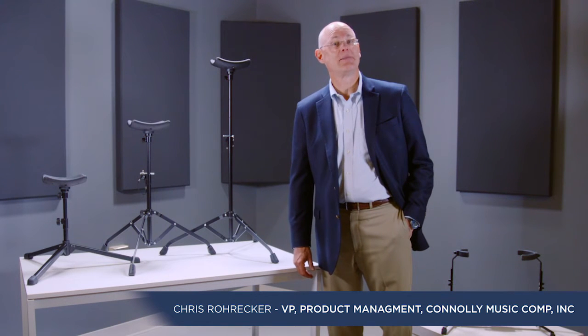Hello, I'm Chris from K&M and I'd like to tell you about K&M tuba stands. For over 65 years, K&M has been the musicians' trusted choice for their superior quality, precision-engineered, German-made stands.